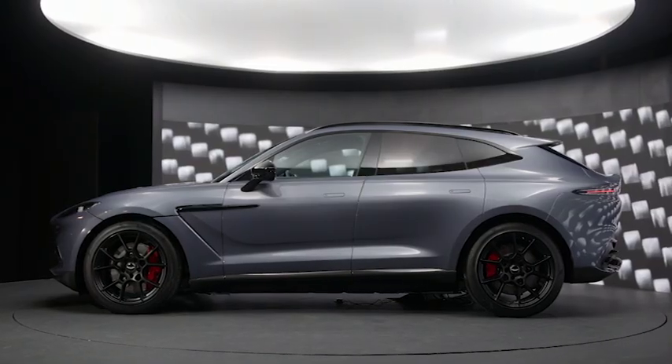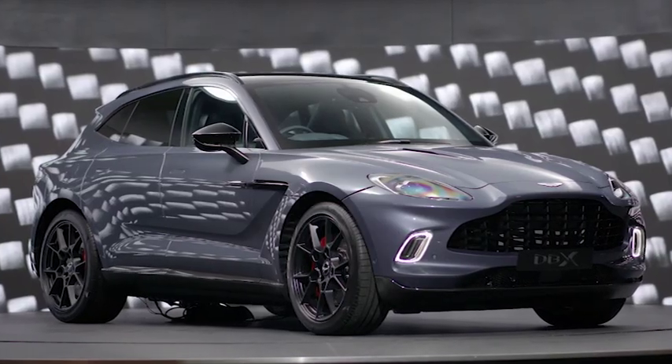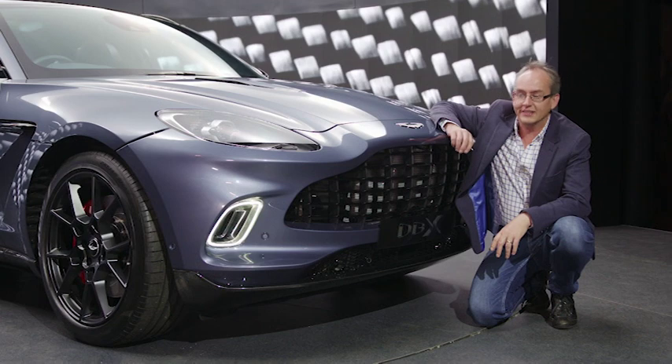So there you have it — the Aston Martin DBX, a very important car for the company and its first SUV in its history of over 106 years. From our very first look at the Aston Martin DBX, it's cheers from me.